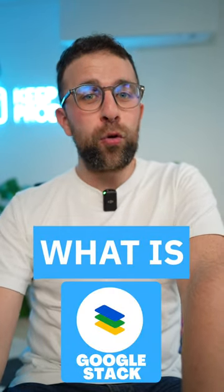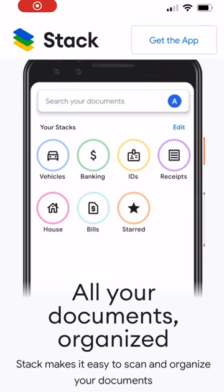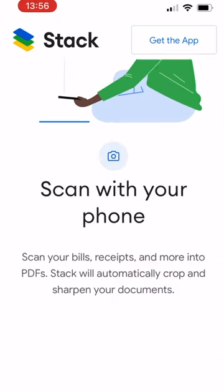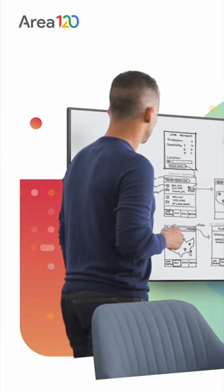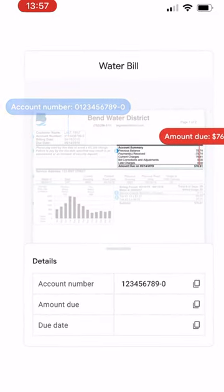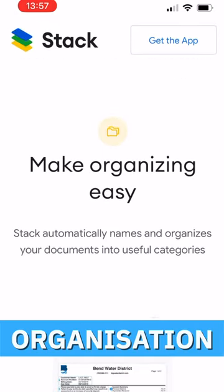You may have heard of a lot of different Google products, but there's actually one called Google Stack that you may not have heard of. It's currently an experiment running in the US on Android devices, and it's a project from Google's in-house incubator called Area 120. Essentially, what Google Stack is is a way to upload any documents, including receipts, files, and maybe even the occasional PDF, and it smartly organizes them.